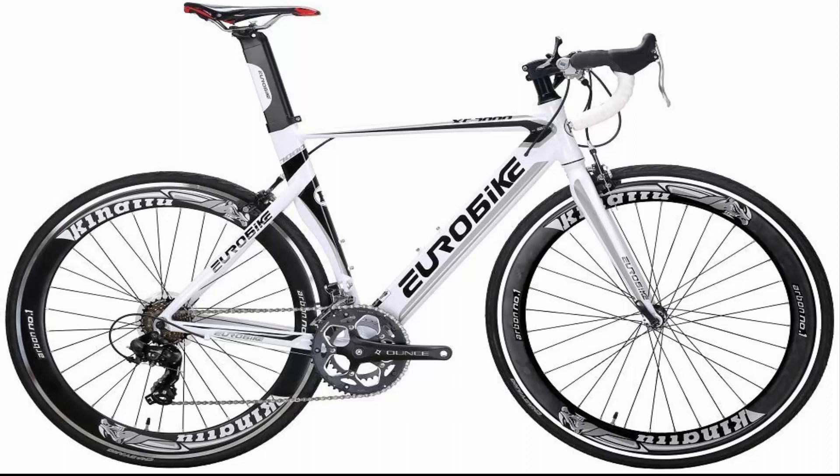Recommended for riders height 5 feet 5 inches to 6 feet 0 inches. Max weight up to 300 pounds. Multiple color choices give you a colorful ride experience.